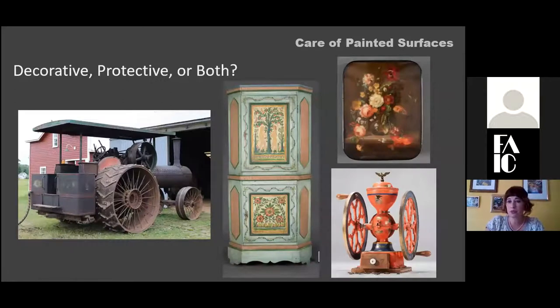Many times when objects were painted there was a decorative purpose, but paint was also applied for protection — to slow down corrosion on metals, or to protect objects used outdoors like heavy-duty industrial or farm equipment. Paint can be purely decorative in fine art objects, or both decorative and protective, as in an antique coffee grinder. This steam thresher from 1910, for example, was decoratively painted with stripes, coloring, and transfer patterns while also providing a functional protective coating.